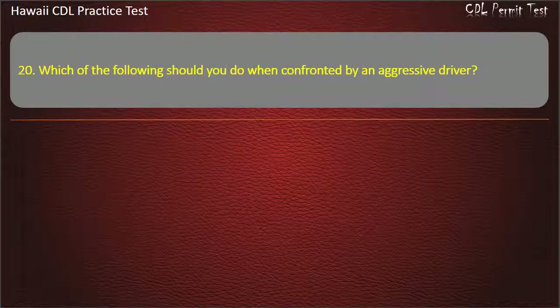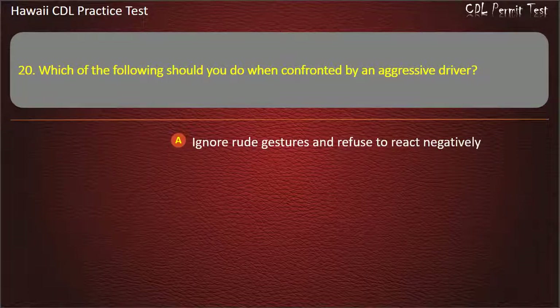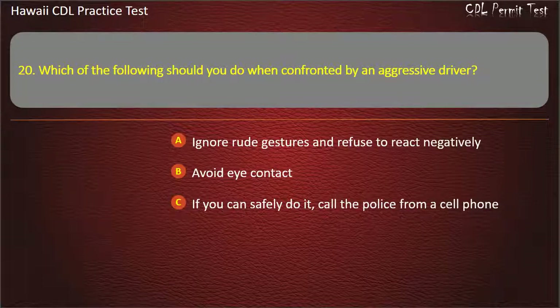Question 20: Which of the following should you do when confronted by an aggressive driver? Ignore rude gestures and refuse to react negatively. Avoid eye contact. If you can safely do it, call the police from a cell phone. All of the above. Answer: All of the above.